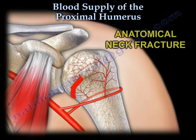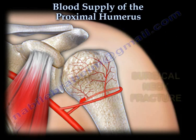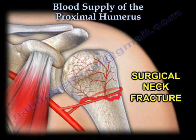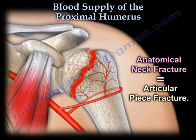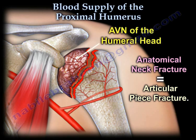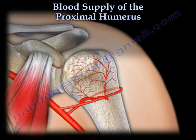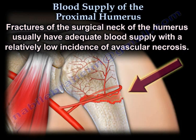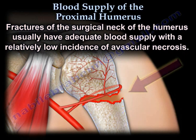Proximal humerus neck fractures can be anatomical neck fractures or surgical neck fractures. An anatomical neck fracture involves the articular piece. This fracture could interrupt the blood supply and could lead to avascular necrosis of the humeral head. Fractures of the surgical neck of the humerus usually have adequate blood supply with a relatively low incidence of avascular necrosis.